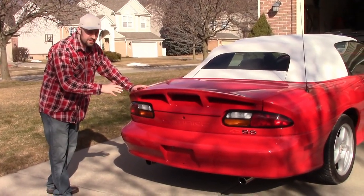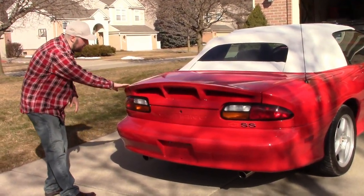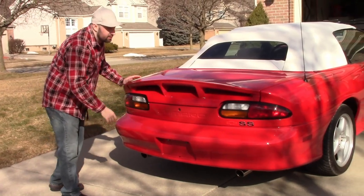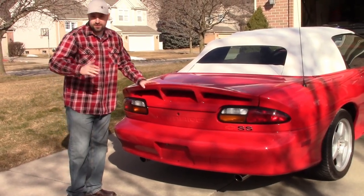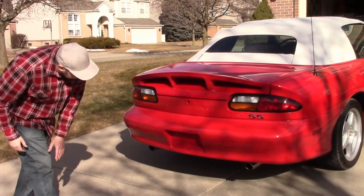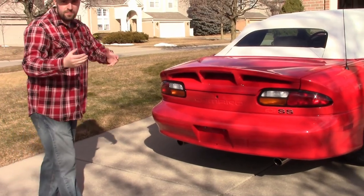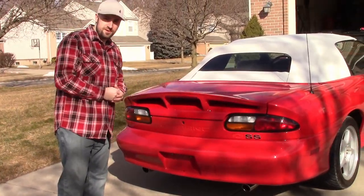The rear end is pretty simple, but what I always liked about these Camaros is how they integrated the spoiler in the back. The body comes up and the spoiler just goes across — this is a more aggressive spoiler because it's the SS. I like how it says Camaro in the back and you have dual exhaust at the bottom. This is a nice sports car that more people need to consider.